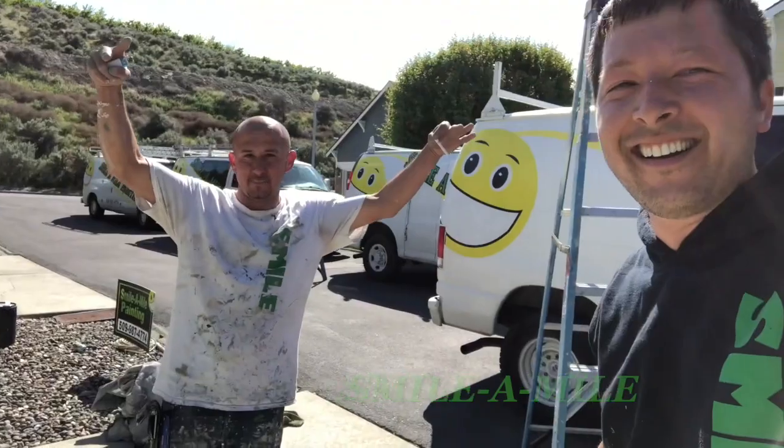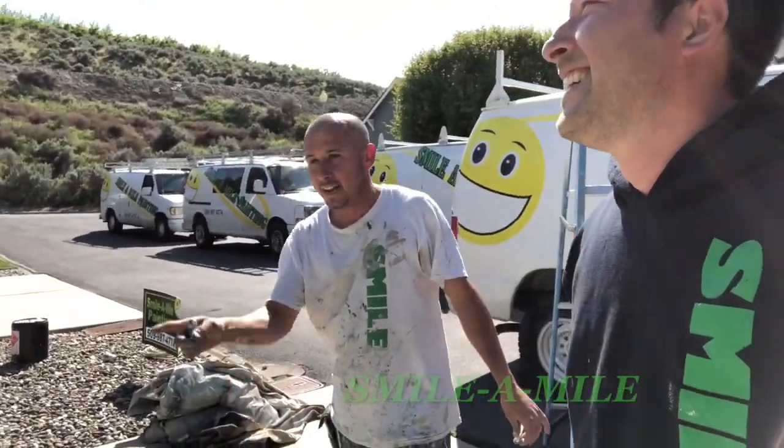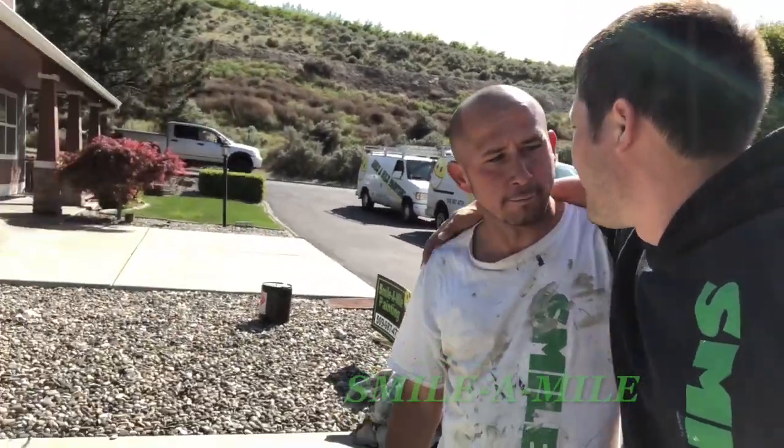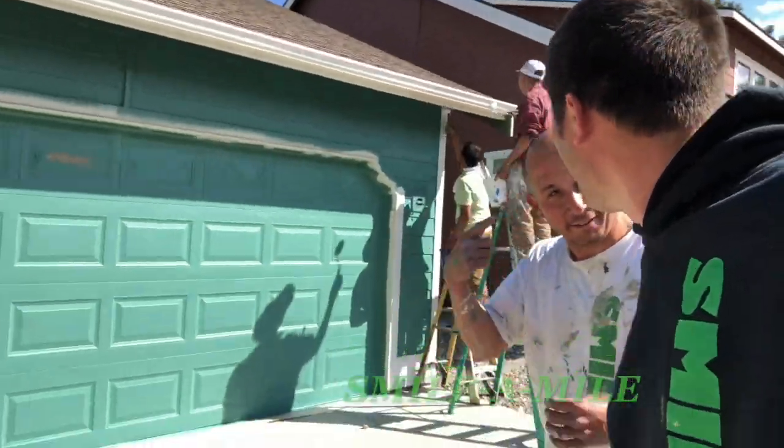This is Rosendo. He sprayed the house and he wants two more. Two more? Okay, we have two more. Let's go.